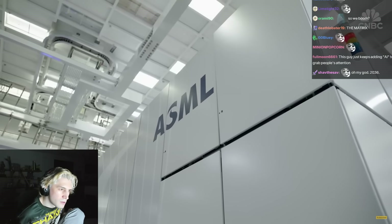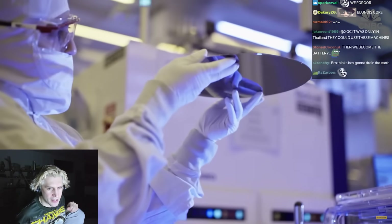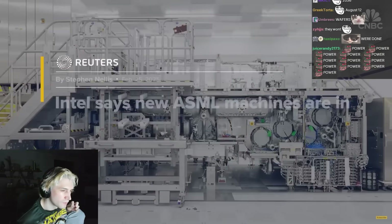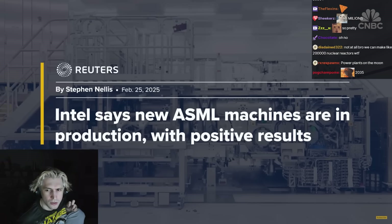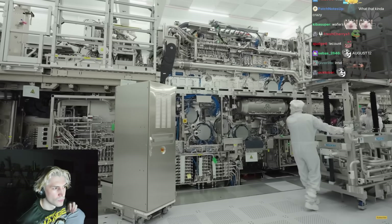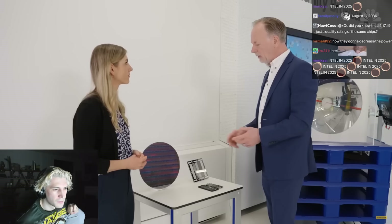ASML says its machines print about 200 wafers per hour, 24/7, 365 days a year. The goal is several hundred per hour — you can print millions of these wafers per year. At a conference in February, Intel said it started making chips with High-NA, using it for some 30,000 wafers so far, and that it's about twice as reliable as previous models. Samsung said High-NA could reduce its cycle time by 60%.